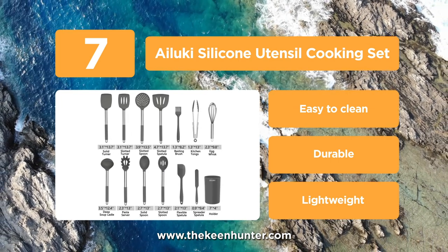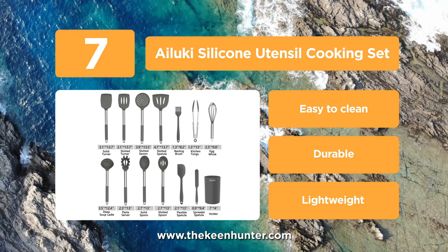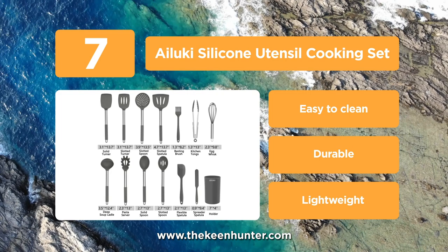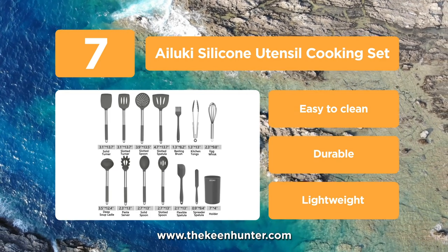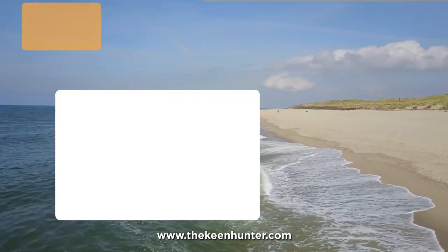Egg whisk, deep soup ladle, pasta server, solid spoon, slotted spoon, flexible spatula and a spreader spatula. These are made of FDA approved BPA free food grade silicone, which is safe to use and heat resistant up to 482 degrees Fahrenheit.